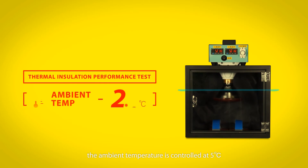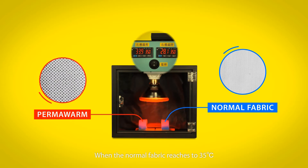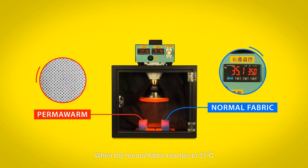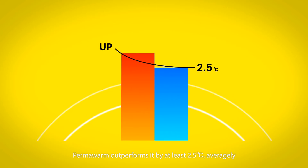In a test, the ambient temperature is controlled at 5 degrees Celsius, then we increase the heat. When a normal fabric reaches 35 degrees Celsius, Permawarm outperforms it by at least 2.5 degrees on average.